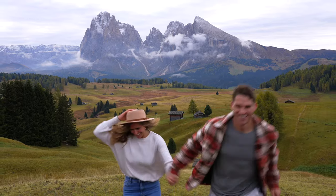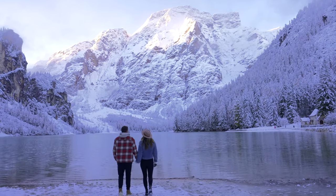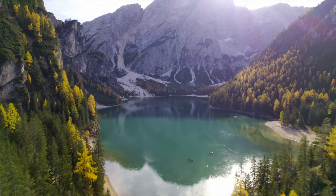Hey guys, we're Ian and Anna and in this video we're going to share the top six things to do in the Dolomites. Let's waste no time and jump right in to number six, Lago di Braies.